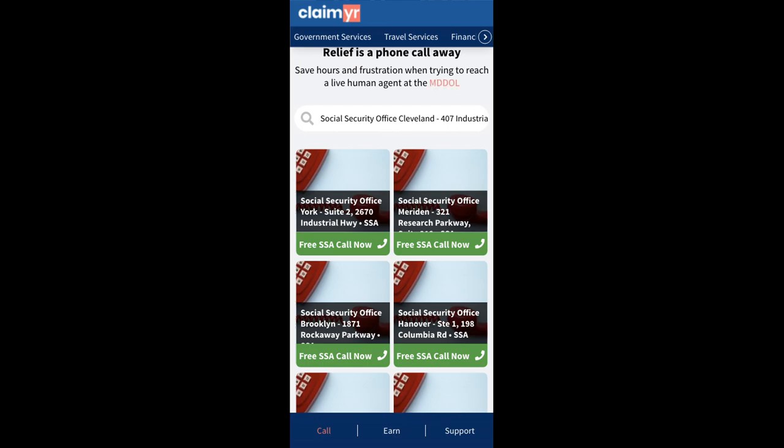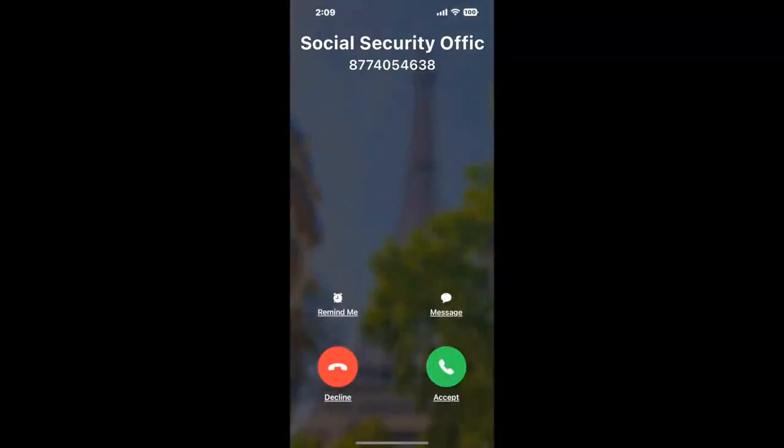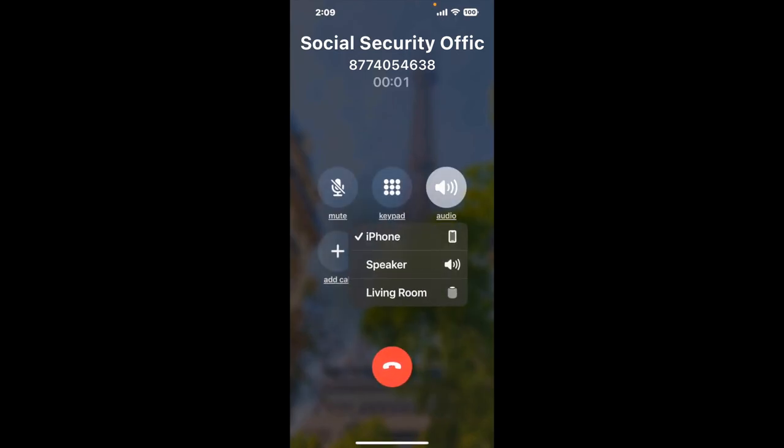Claimer can automatically call any phone line for you. It'll connect you directly to a human at Social Security Office, Cleveland, 407 Industrial Parkway. It dials the number and stays on hold for you while it waits for an agent to take the call. When it detects an agent, it'll send the call to your phone. And here is Claimer sending me a call back from Social Security Office, Cleveland, 407 Industrial Parkway with an actual agent on the line.